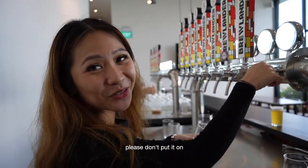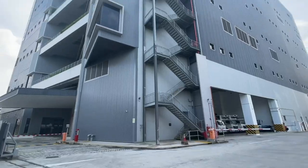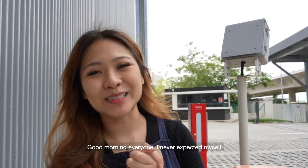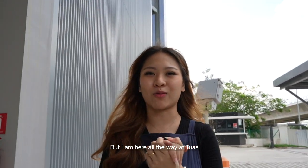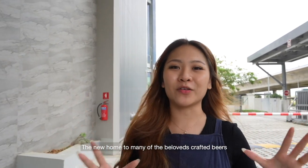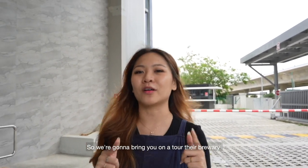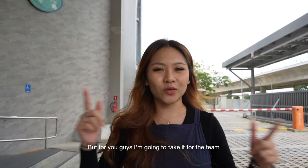I never expected myself to say good morning to you guys on camera. But I'm here all the way at Tuas at 9am — I've never been here before. But Brewlander is here. It's the new home to many of the beloved crafted beers that most of you are drinking in your local bar. So we're going to bring you on a tour of their brewery. And honestly, I don't drink so early in the morning, but for you guys, I'm going to take it for the team. Let's go!